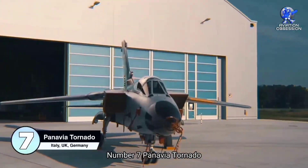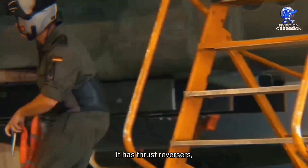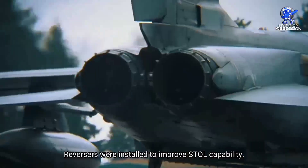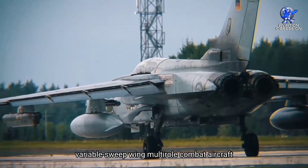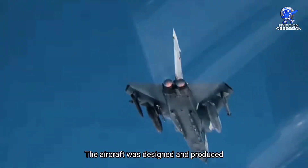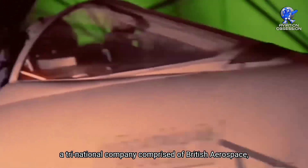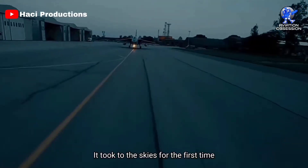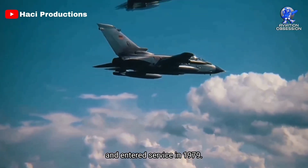Number 7: the Panavia Tornado. The Tornado is a well-known swing wing aircraft featuring thrust reversers, another unique fighter plane feature installed to improve short-takeoff-and-landing capability. The Tornado is a twin-engine, variable sweep wing multi-role combat aircraft developed jointly by Italy, the United Kingdom, and West Germany, and produced by Panavia Aircraft GmbH — a tri-national company comprised of British Aerospace, MBB of West Germany, and Eritalia of Italy. It first flew on August 14, 1974, and entered service in 1979.